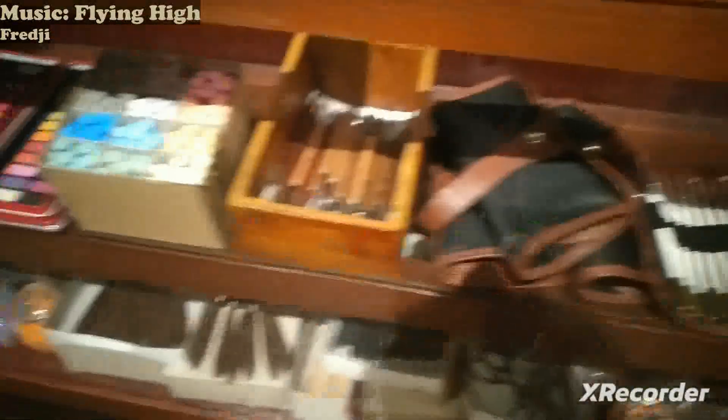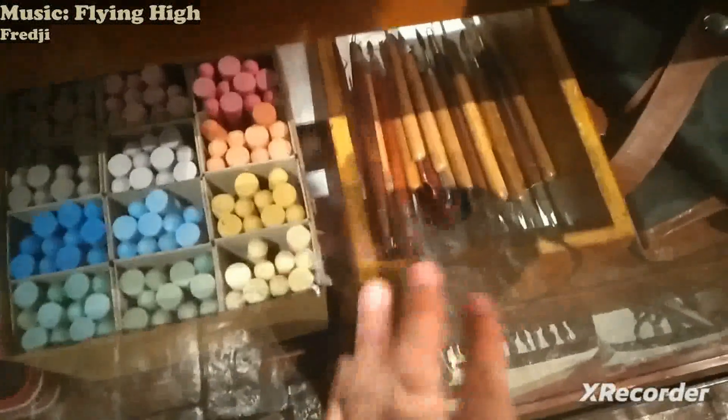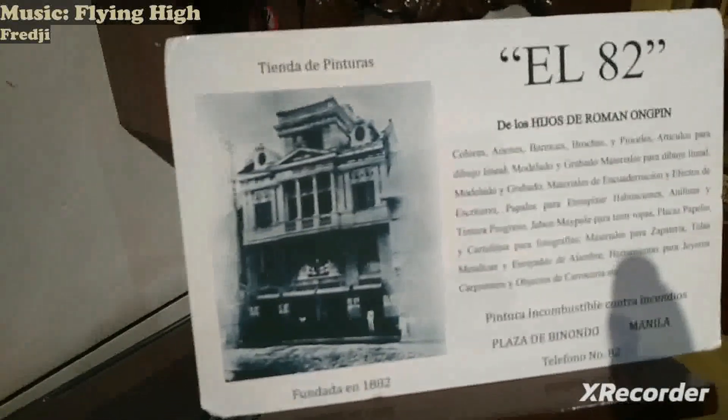And then some liquor. Old art supplies — I wish I could get some of them but I can't, especially these sculpting tools; they're really good. And also more art supplies, called Tienda de Pinturas L82 — so in 1882 they already had this.